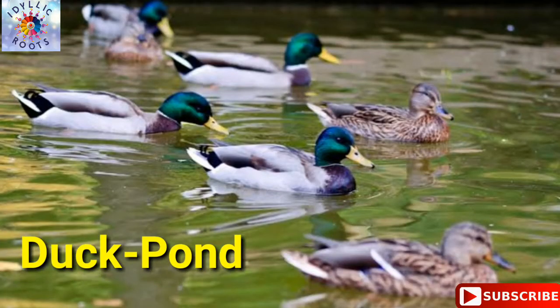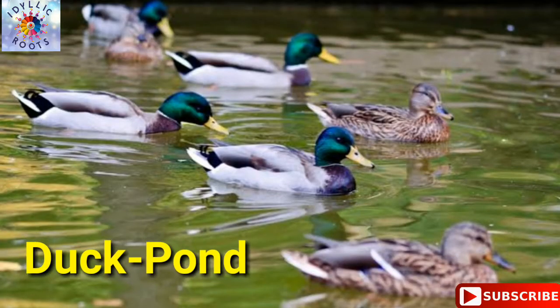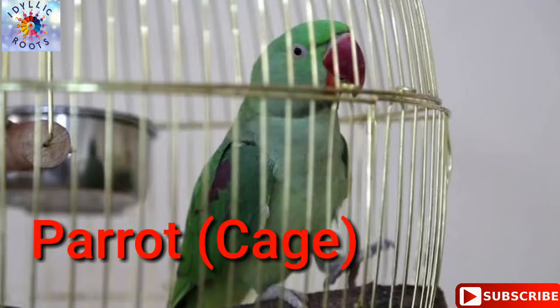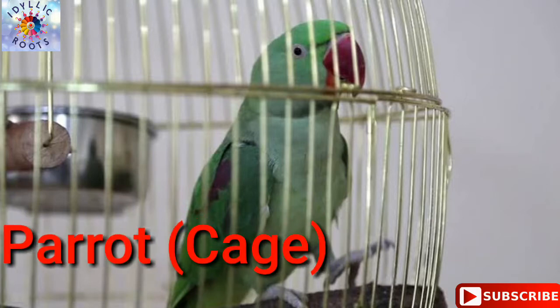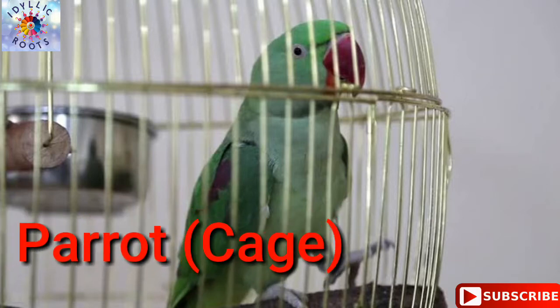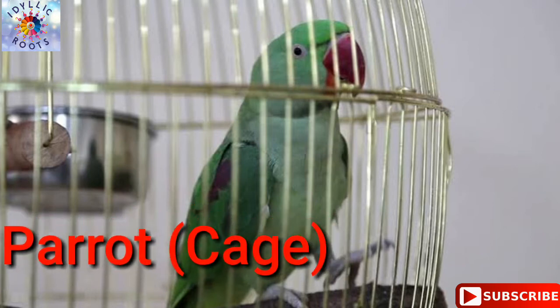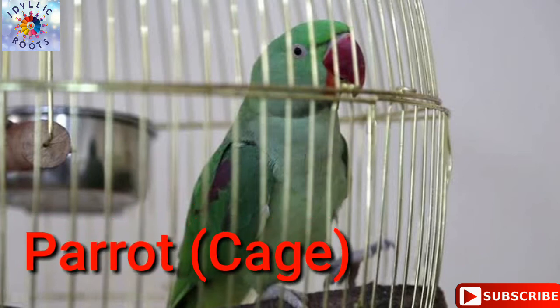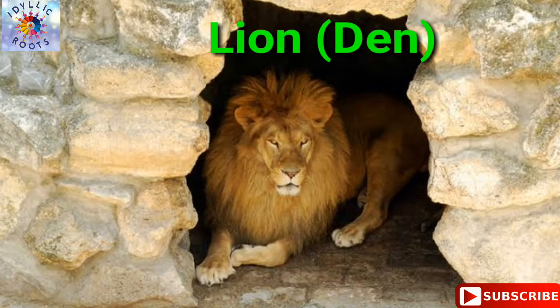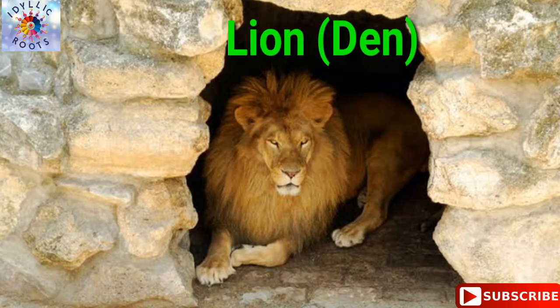Duck — duck lives in a pond. Parrot — parrot lives in a cage. Lion — lion lives in a den.